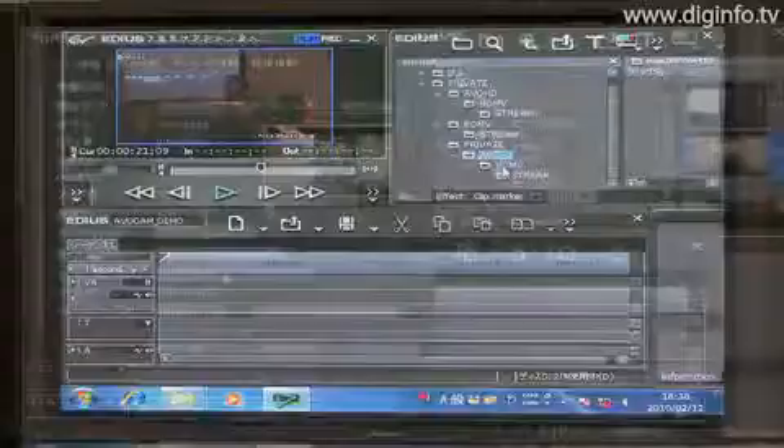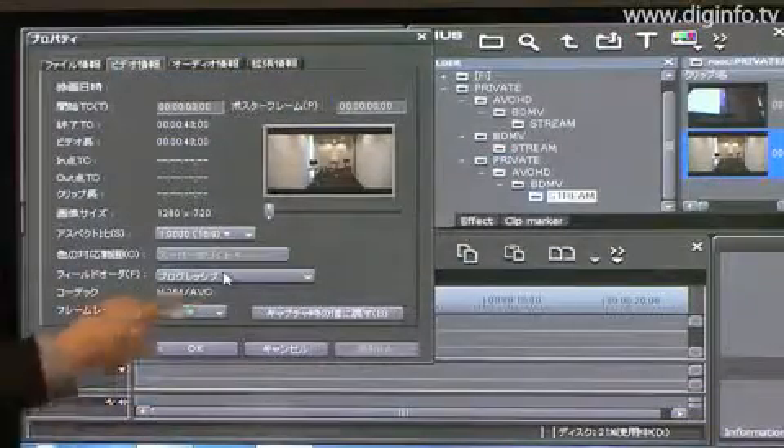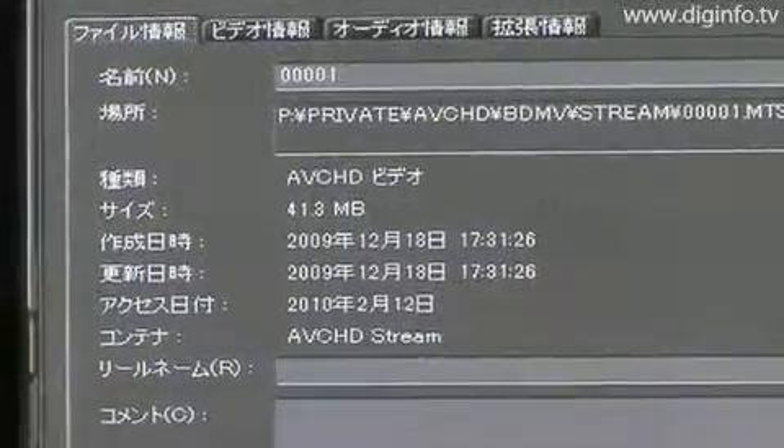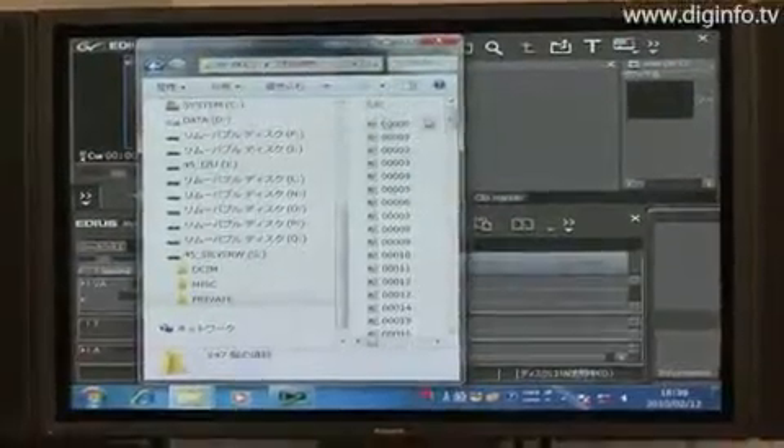The EDIUS NEO-II Booster also features the newly developed AVC-HD Codec Engine, and with this engine video can be smoothly edited in the original image quality without any loss of resolution or frame rate.